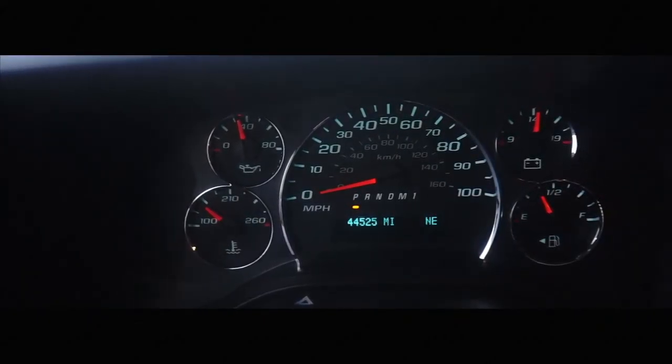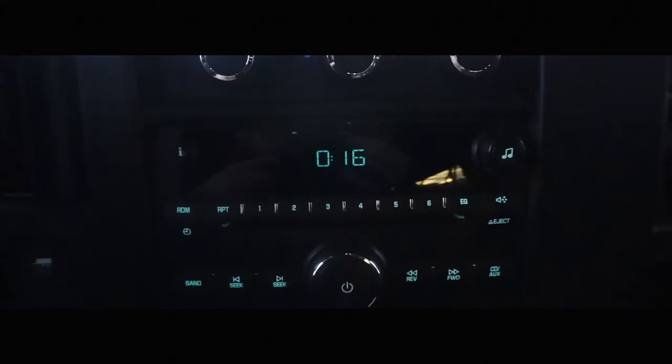This vehicle is just over 40,000 miles with an excellent service history. Come find this vehicle and more at Napleton River Oaks Hyundai Kia.